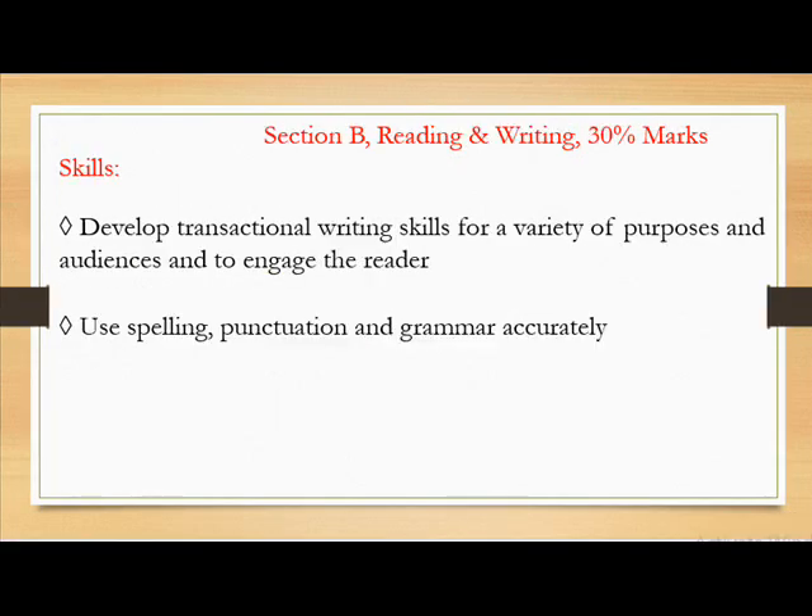Section B: Reading and Writing, 30% marks. Skills: Develop transactional writing skills for a variety of purposes and audiences and to engage the reader. Use spelling, punctuation and grammar accurately.